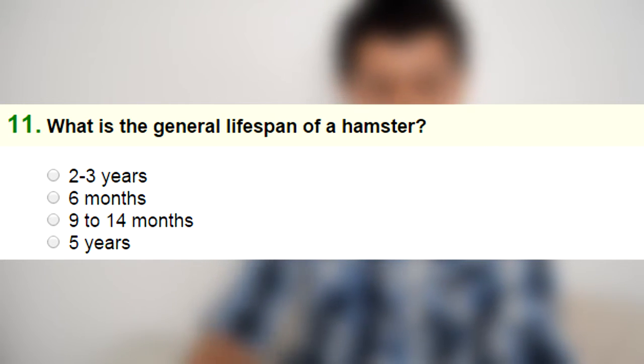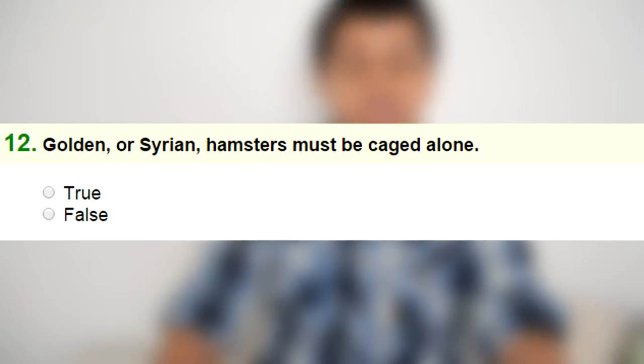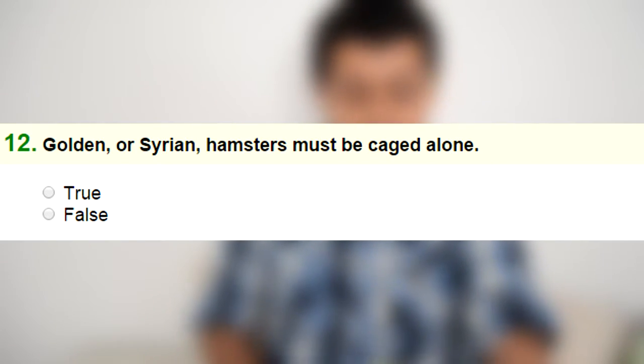Number twelve: golden or Syrian hamsters must be caged alone — true or false. That is true. Please, never ever keep two Syrian hamsters together unless you are a breeder and you can breed hamsters — that's the only way you can keep them together.